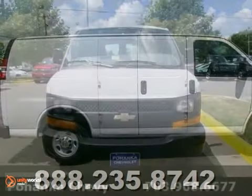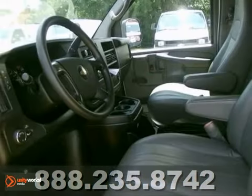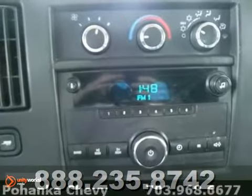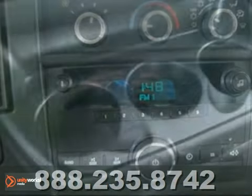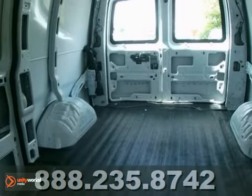Tired of the same mundane drive? Well, change things up a bit with this superb one-owner 2011 Chevrolet Express Van G2500. With the clean car facts, it would look so much better in your garage instead of simply sitting here empty on our lot.